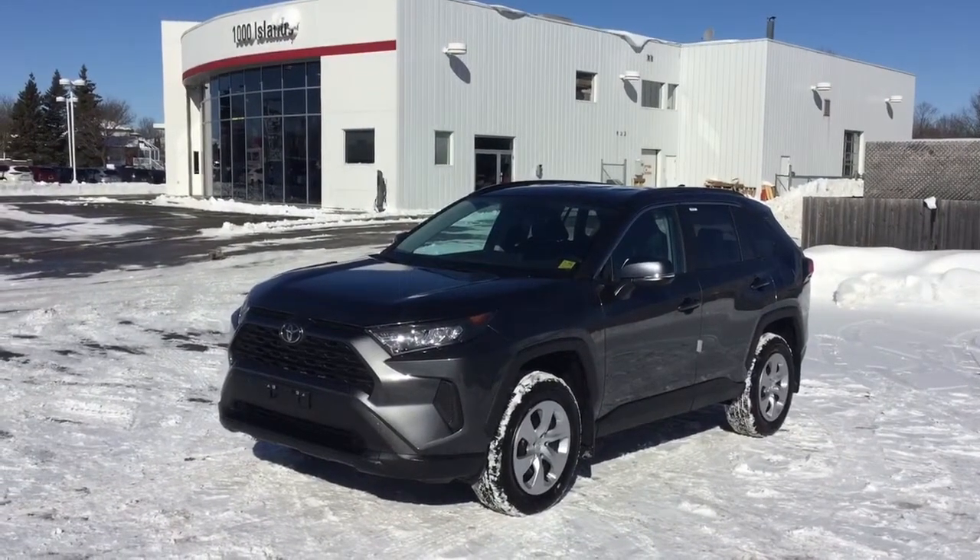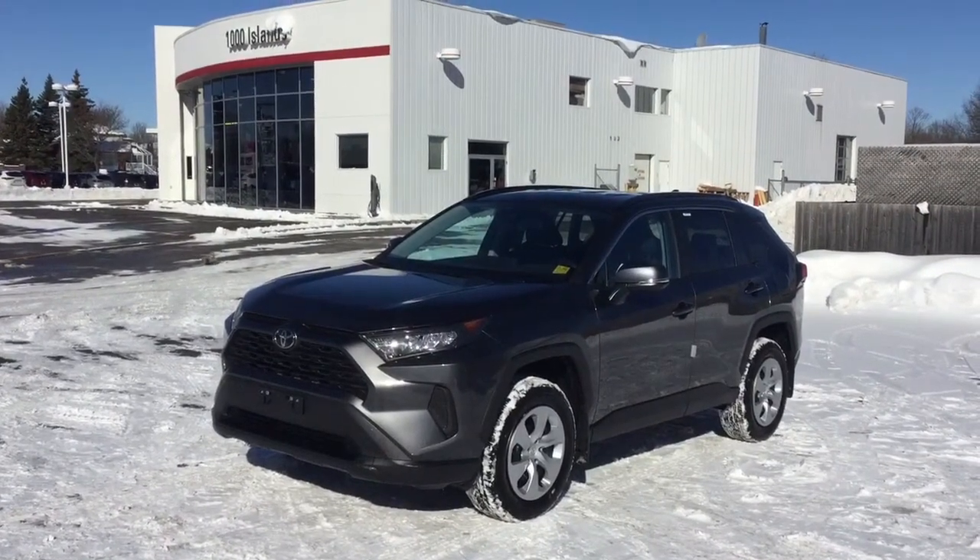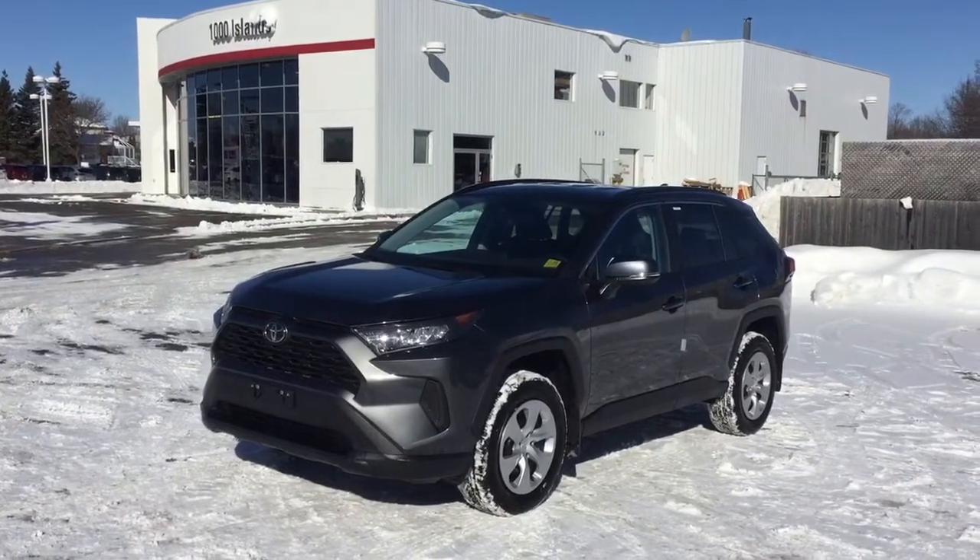Hello everybody, we're here at Thousand Islands Toyota. My name is Dawson and today we're going to be looking at the 2021 Toyota RAV4 LE Front Wheel Drive.